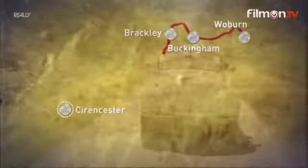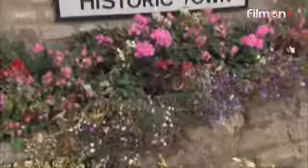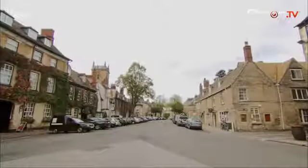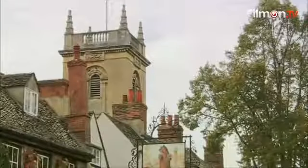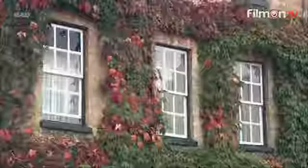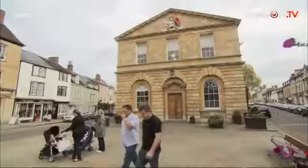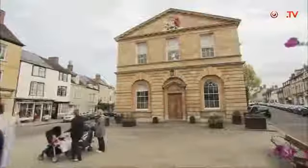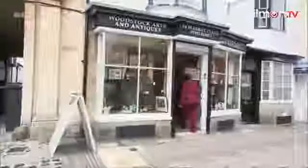They are heading for that auction in Cirencester, but starting out first in Woodstock. Not to be confused with the site of the 1969 Rock Festival, Oxfordshire's Woodstock — the name means clearing in the woods — is an altogether different sort of place. Although King Ethelred the Unready did apparently once hold an assembly here, no mention ever of any hippies — or old rockers, like Anita.